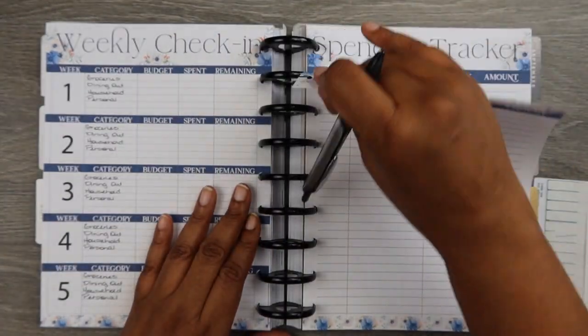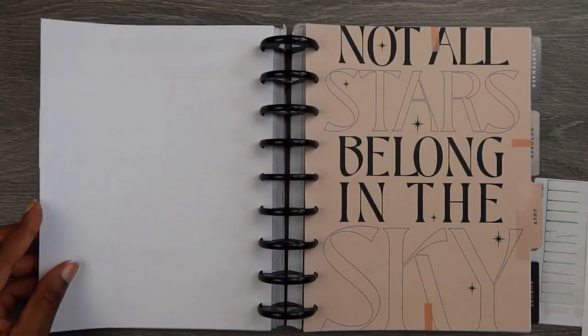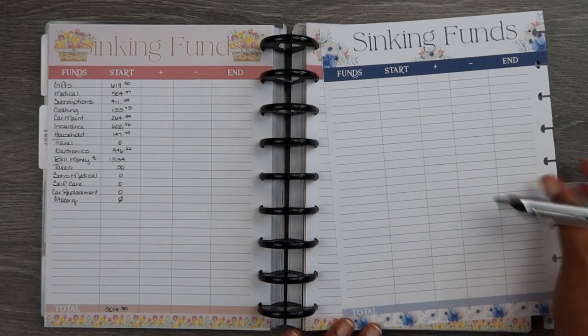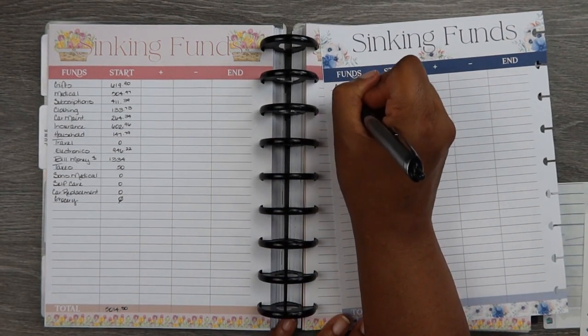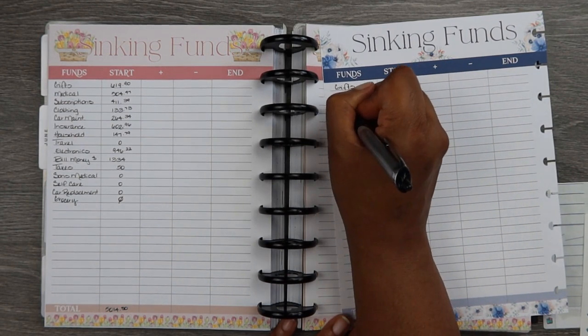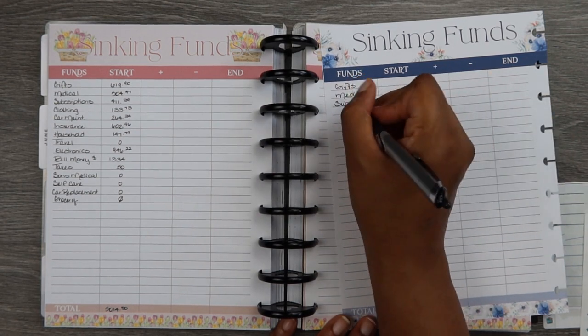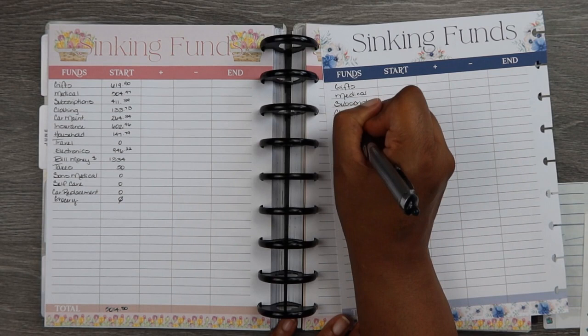Next is setting up the sinking funds sheet. What I'm doing is going back to June and looking at my categories from there. There are some categories where I can write in the starting balance, but others I can't because June isn't over yet and I don't know what that starting balance will be.